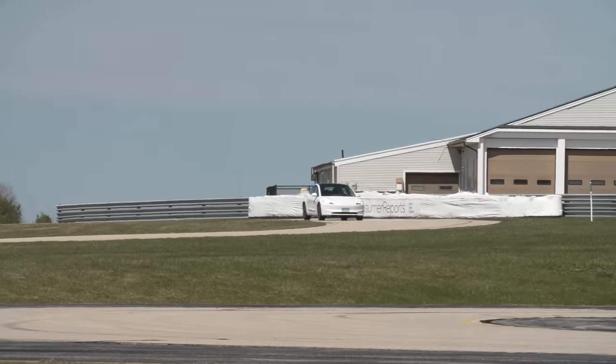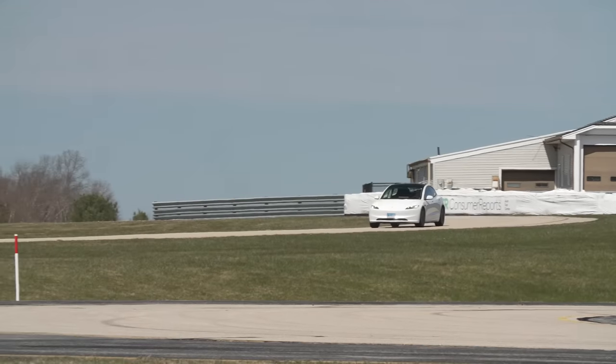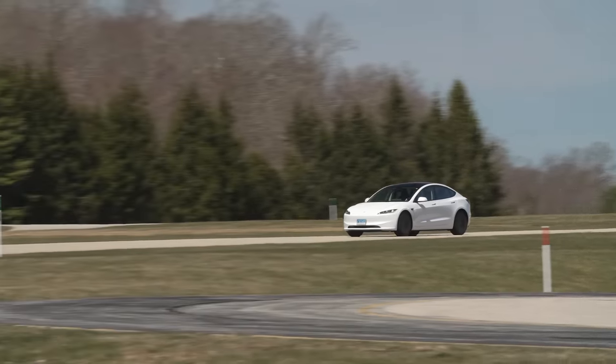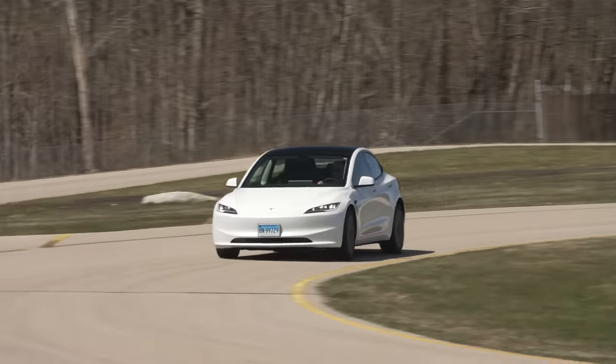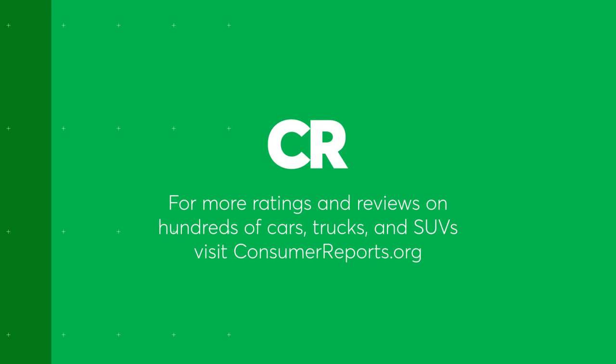There are a lot of significant changes to the Model 3 — some for the better and some seemingly for the worse — but no doubt they will have an impact on our testing. Check back with us soon on CR.org for the final results of the Model 3.